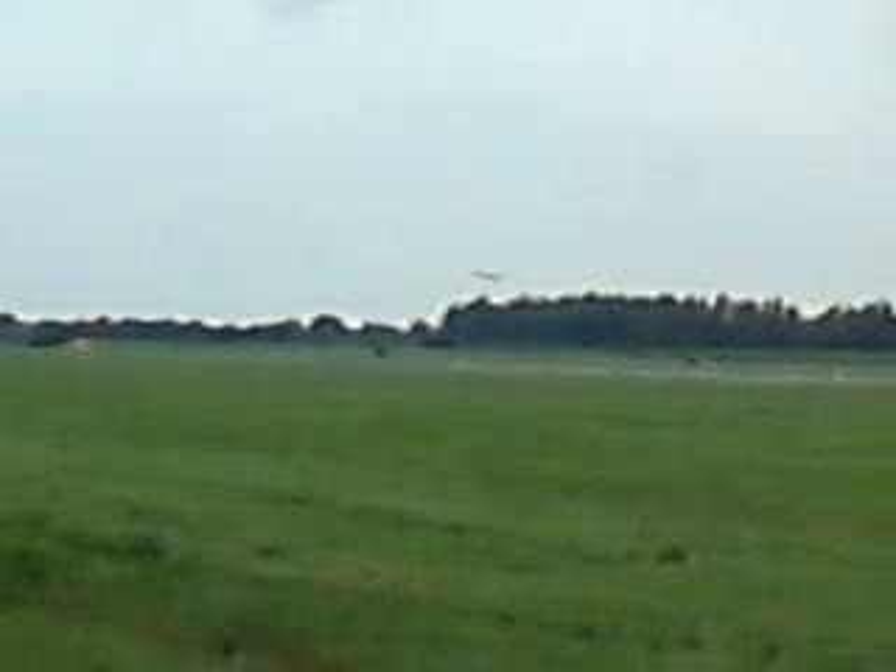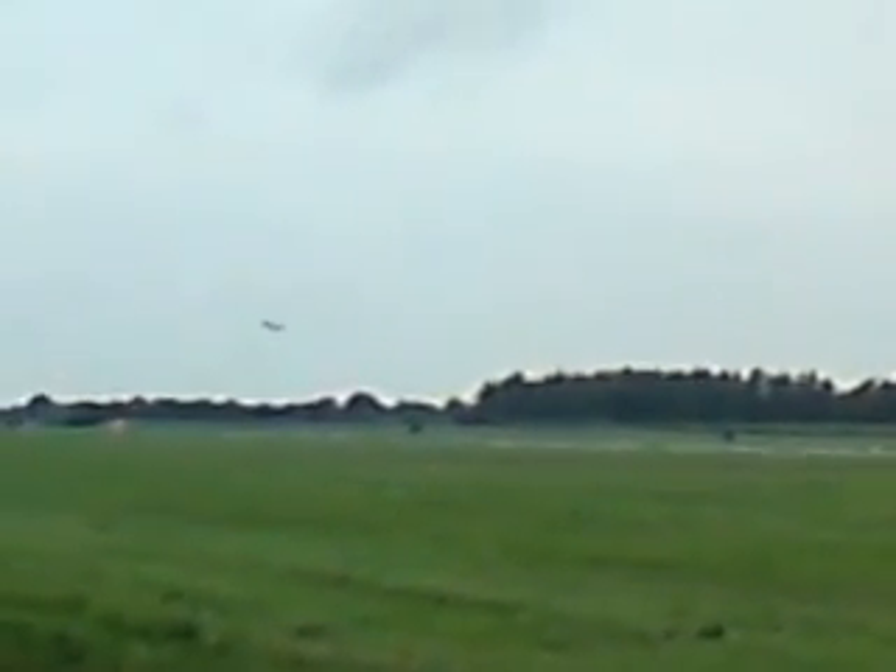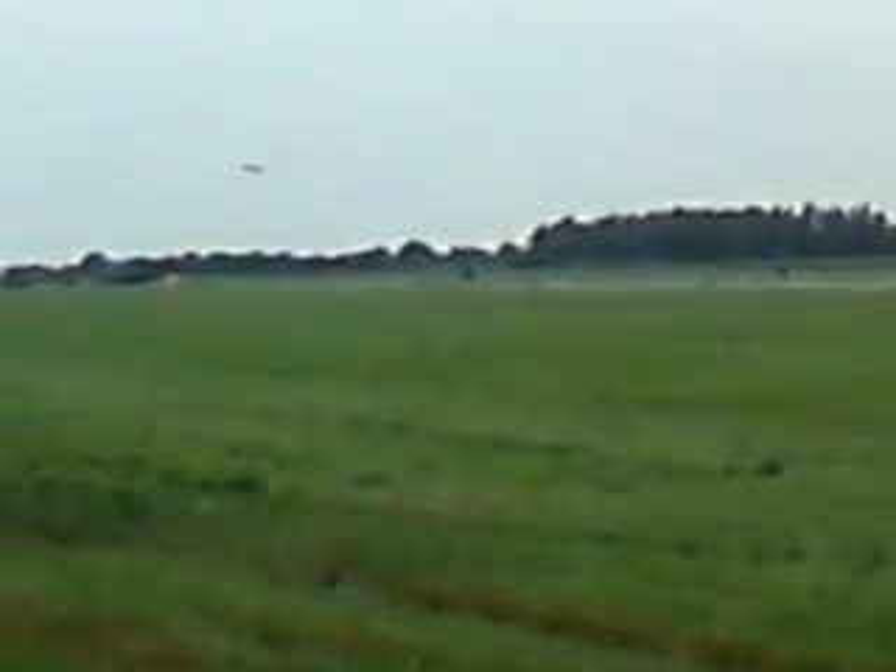There are several other military operators of the 757: the air arms of Argentina and Mexico, the Royal New Zealand Air Force — we've seen their 757s at Riyadh several times — and the Saudi VIP flight.